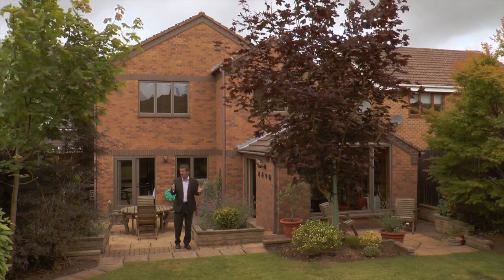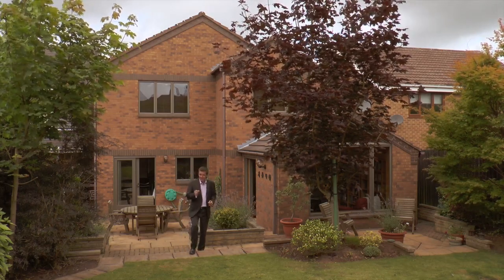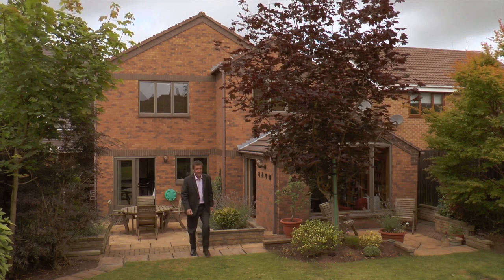If you'd like to come and have a look at this truly magnificent property, get in touch with David James at the Arnold branch — but I'd do it quickly, because being bespoke there's only one of these, and when it's sold, it'll be sold.